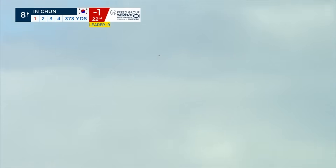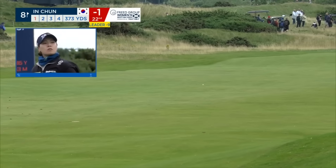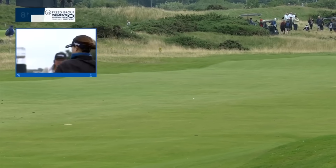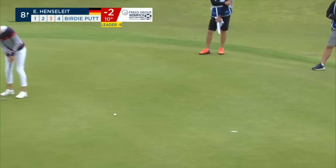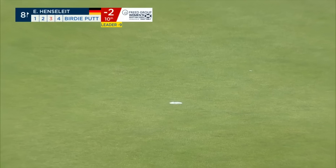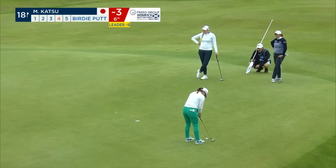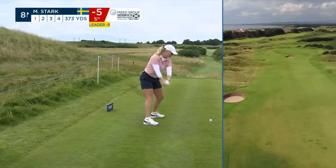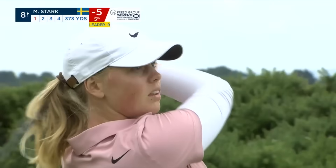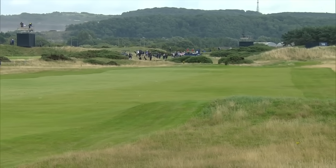Back into the wind here on eight, 373 yards. Pick up birdie number three of the day, moving in the right direction — she's in a run of seven events in a row right now. And she birdies 18. That was good caddying.